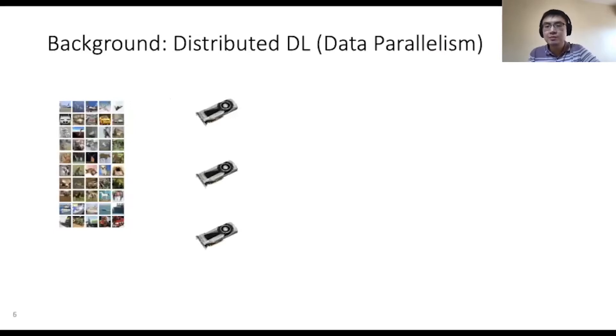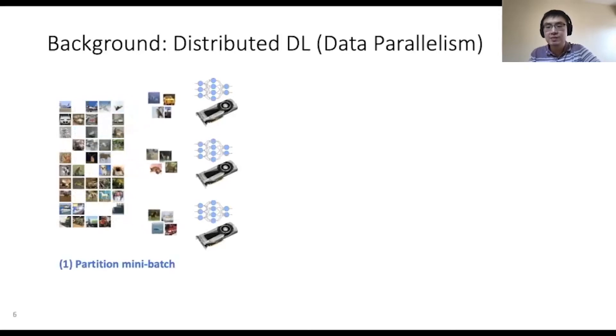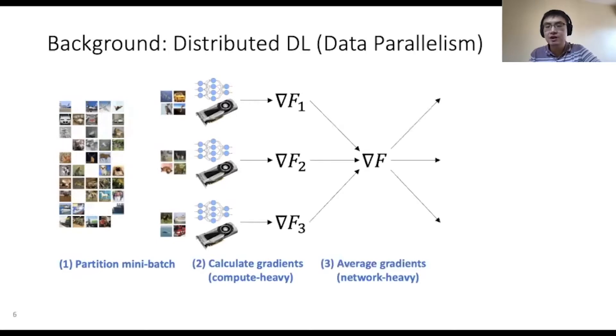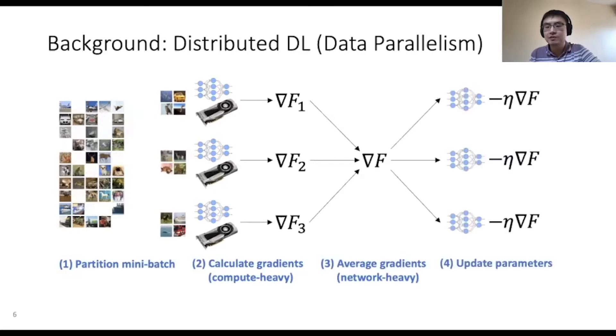Data parallelism is commonly used to run distributed deep learning training. The deep learning model is replicated across all GPUs, and a subset of the training dataset called a mini-batch is partitioned across each GPU. Each GPU computes the gradient of the loss function using its own partition of the mini-batch. Then the local gradients are averaged across the GPUs by communicating over the network. Each GPU then updates their copy of the model with one step of gradient descent. These steps are repeated until the training job is completed.